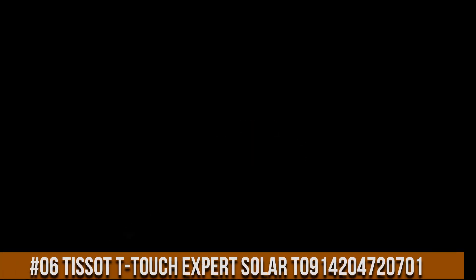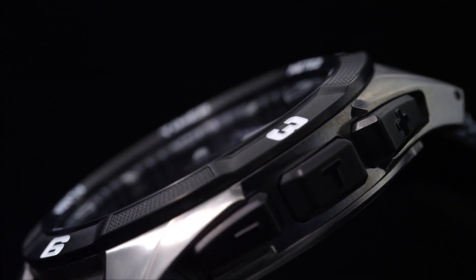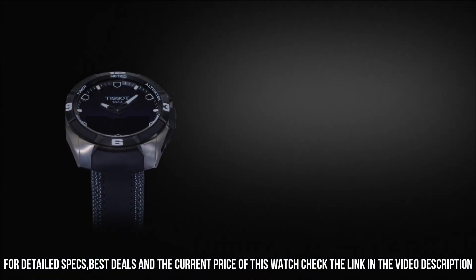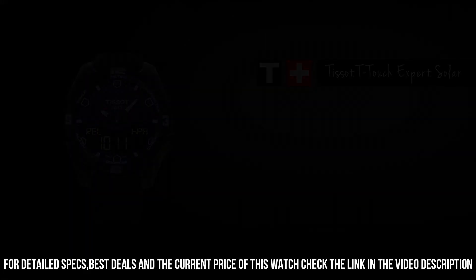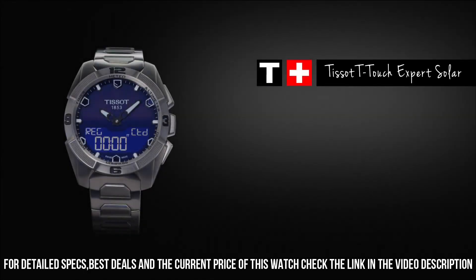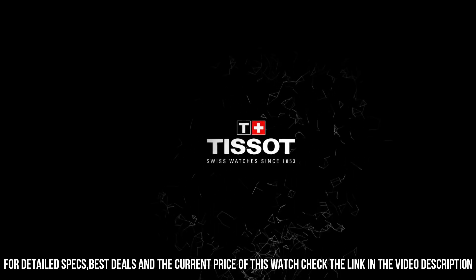Number 6: Tissot T-Touch Expert Solar, T0914204720701. Very light and right size for any wrist. Dial window material type: sapphire crystal. Display type: analog digital. Deployment clasp. Case diameter: 45mm. Case thickness: 13mm. Band material: silicone. Band width: 22mm. Band color: black. Dial color: black. Calendar: day, date, month. Item weight: 3 ounces.